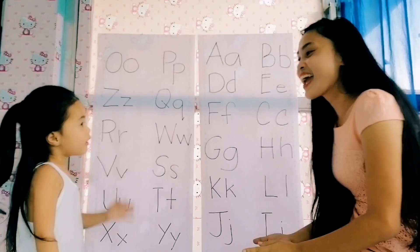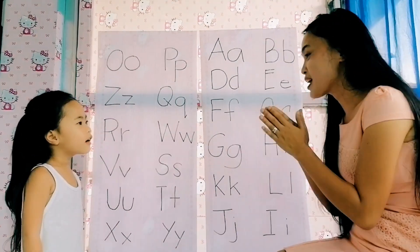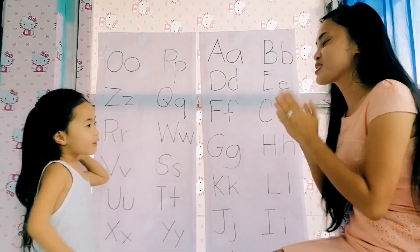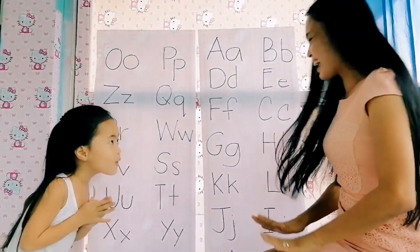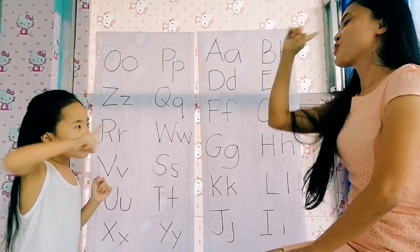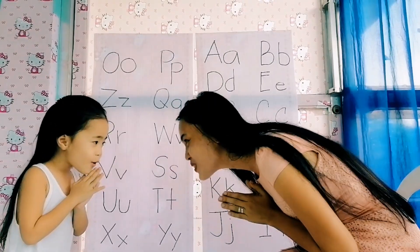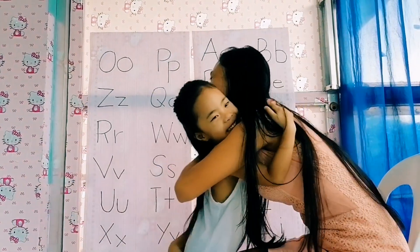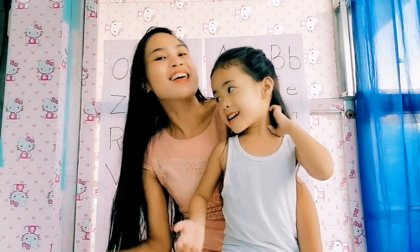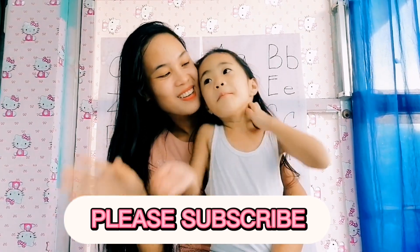Okay, let's give you an angel applause. Are you ready? Okay, follow me. 1, 2, 3 — hoot, hoot! Good job, my baby. Good job. Thank you, thank you for watching. Bye, don't forget to subscribe. See you next time. Bye!